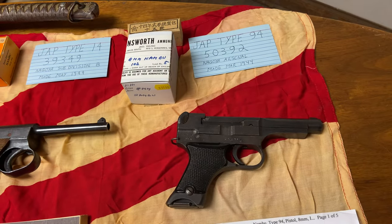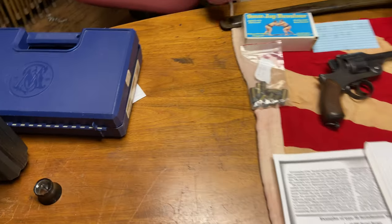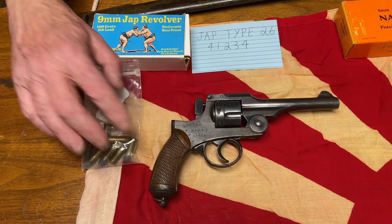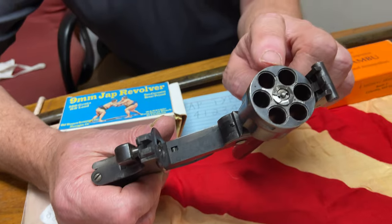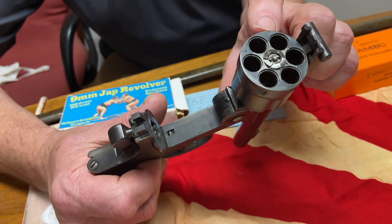We're going to start at the far end here with the first unique Japanese handgun, and that is the Type 26, developed in the 1890s. It is a revolver, top-break, and it seems it's got recessed cylinders, which was a new idea in those days. I think the 1871 Colt Lightning was the first one.